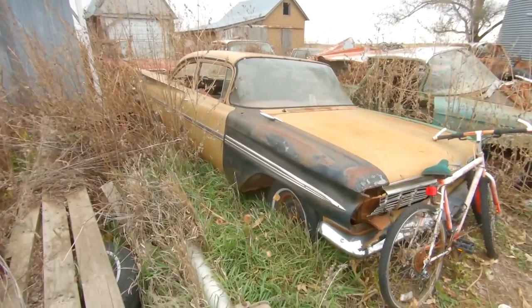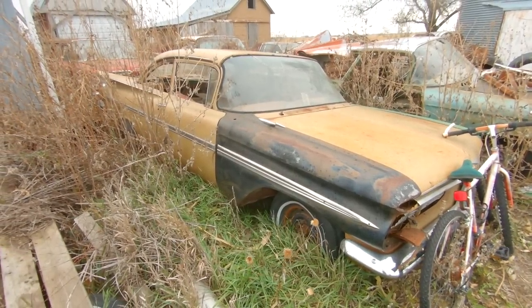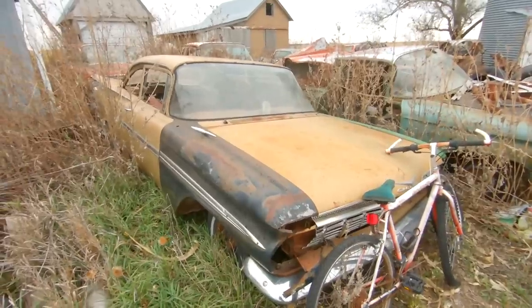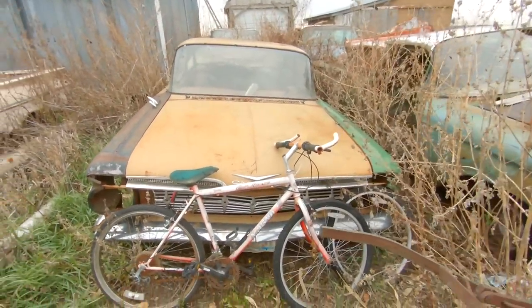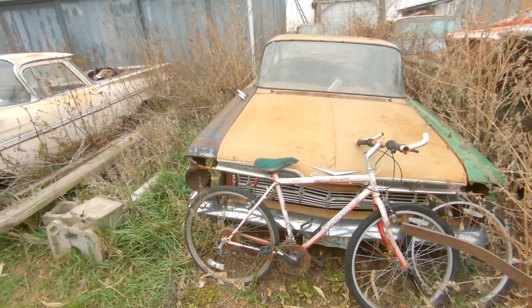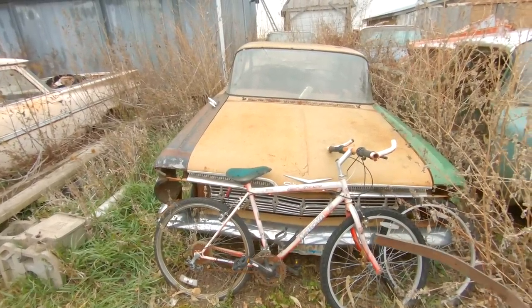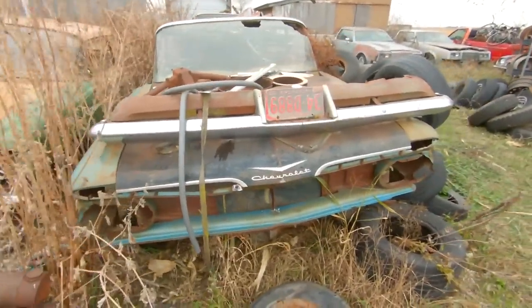Sitting next to it, another beautiful 'Johnny Cash special' '59, and this is going to be a drag car. You cannot beat a '59 Chevrolet — one of the coolest cars ever built. If you're going to build a drag car with a lot of power, you have to have the sedan for the strength in it. Two doors look a little better than four doors if you're building a race car. Here's another El Camino — this is a parts car for the other one.